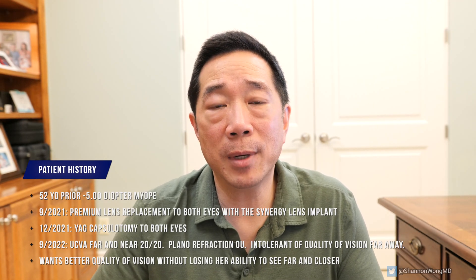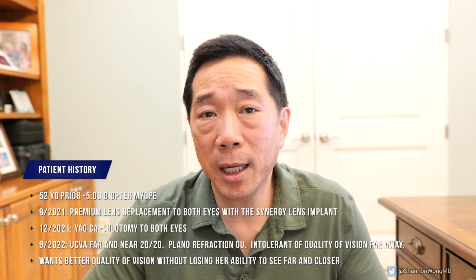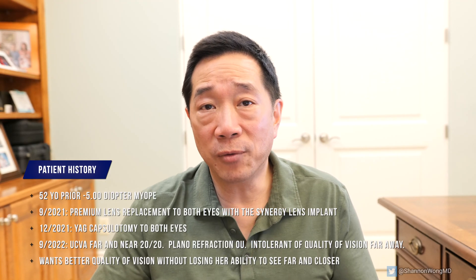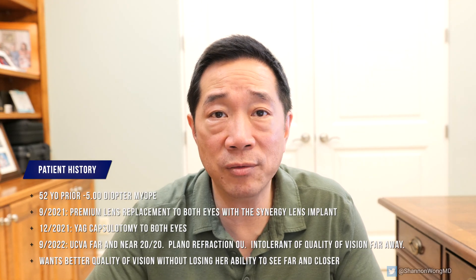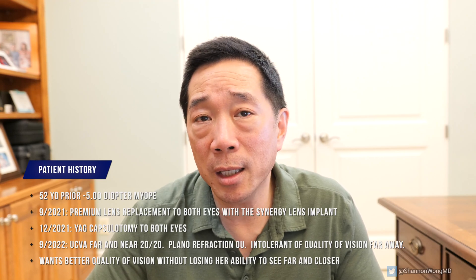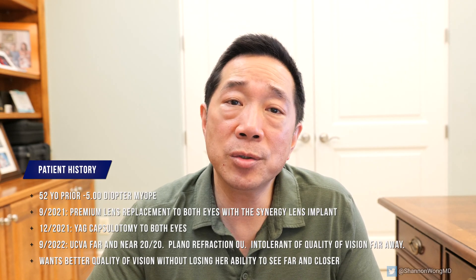During her pre-op exam I explained to her that objectively her vision is very good — it's normal — and she could choose to just leave things alone and have no additional surgery. But unfortunately she was very insistent and intolerant of the quality of vision through her synergy lens, so she wanted it removed and replaced with another premium lens implant. We chose to use the vividy lens for her.